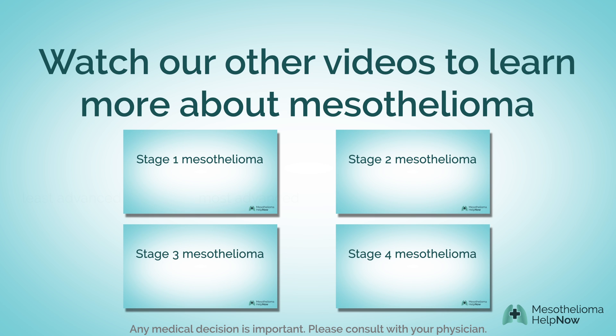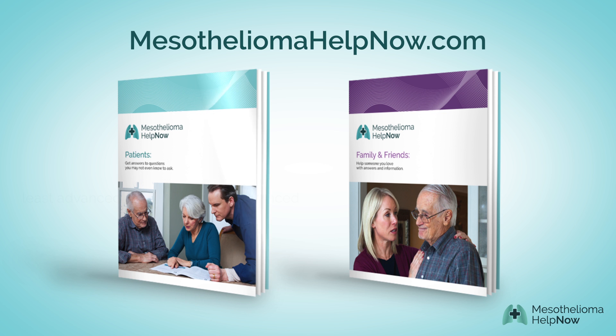Click any of these videos to find out more about a specific stage of mesothelioma and download our free booklets to get the answers you need to make smart decisions now.